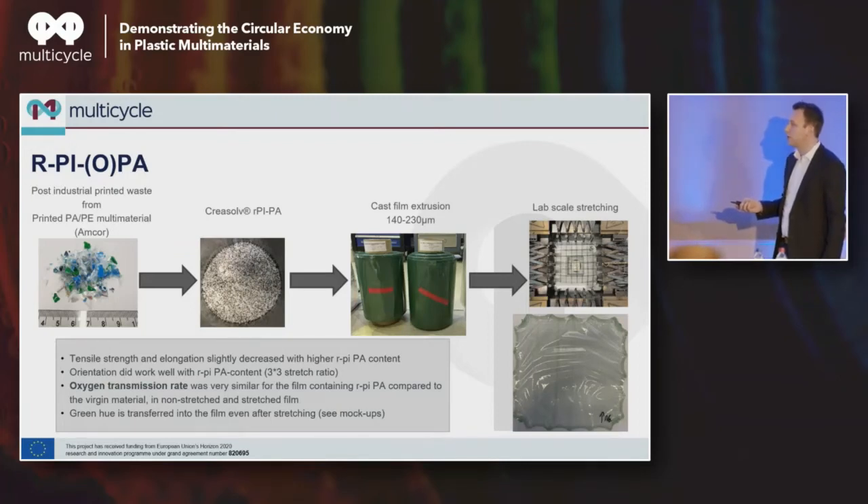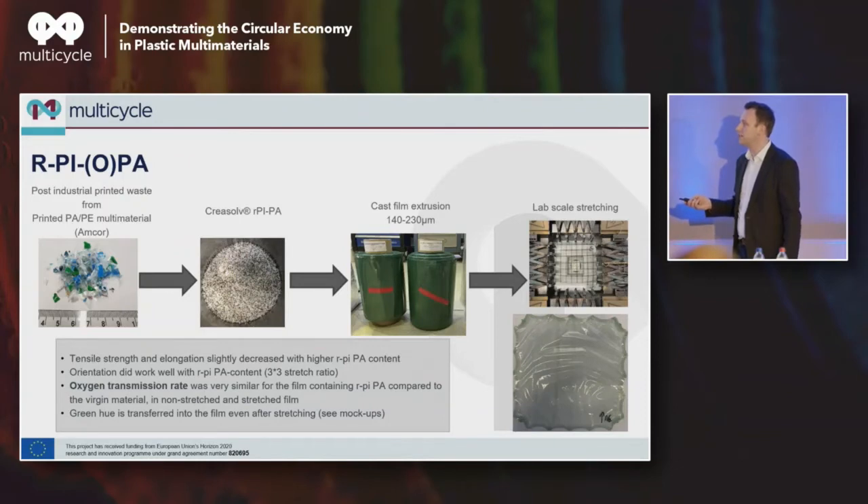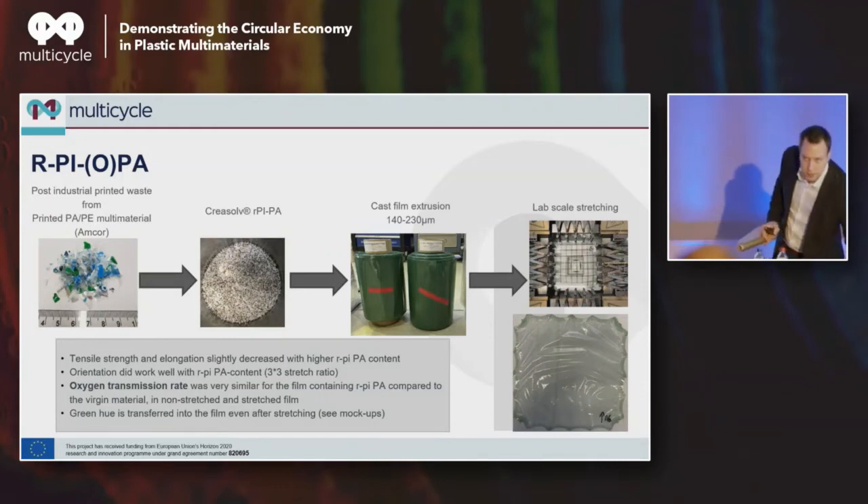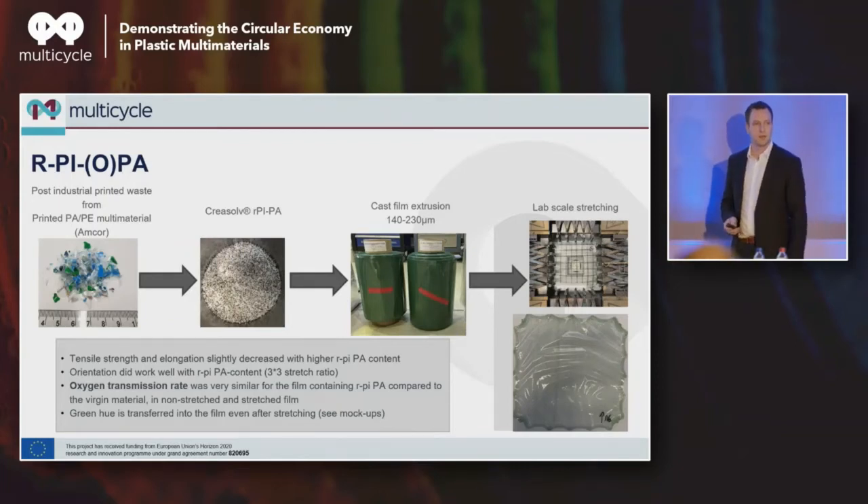The green hue is also transferred into the stretched film. You can see one of the mock-ups made with that PA film — if you look closely there is a slight greenish background on the whites, which a non-expert probably wouldn't pick up on. Holding it against a virgin film, you will see a slight shift in color. These are some of the lab mock-ups — not quite up to actual industrial standards, but they give a very good indication of what's possible with that film.